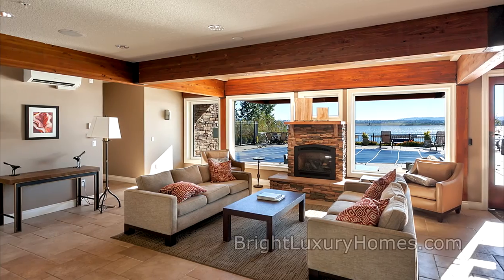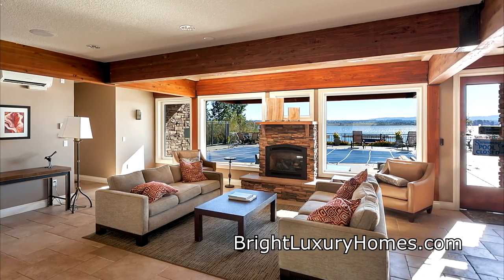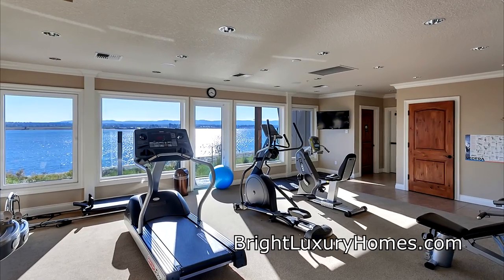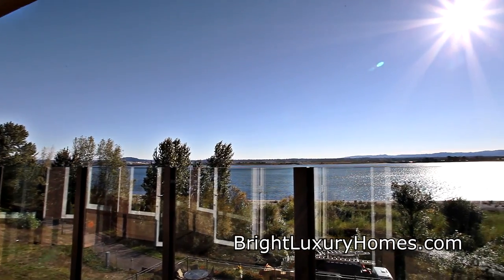Living here, you can enjoy the three-story recreation building complete with a meeting room, pool, jacuzzi, steam room, party room, and an exercise room, all with fantastic river views.